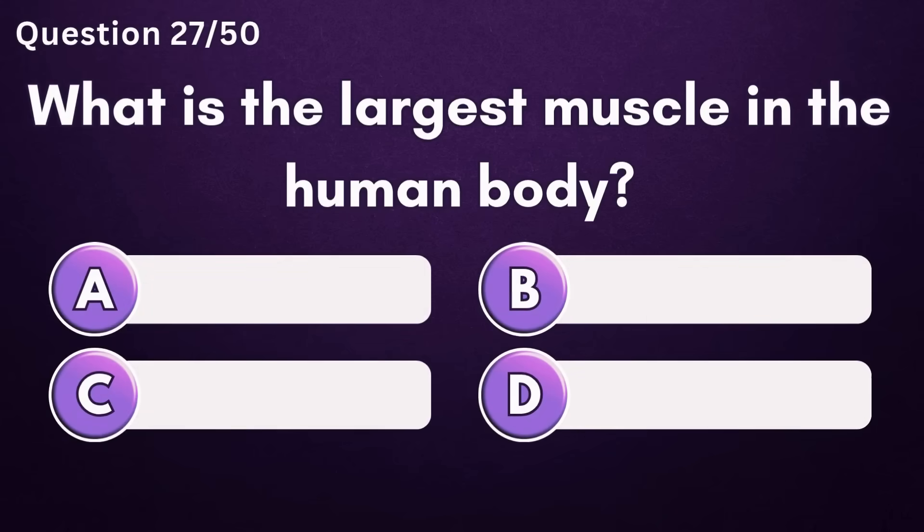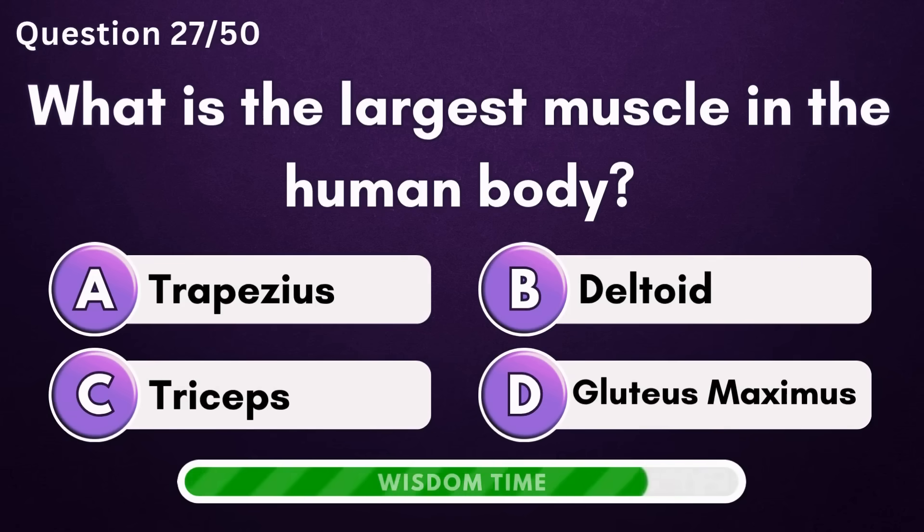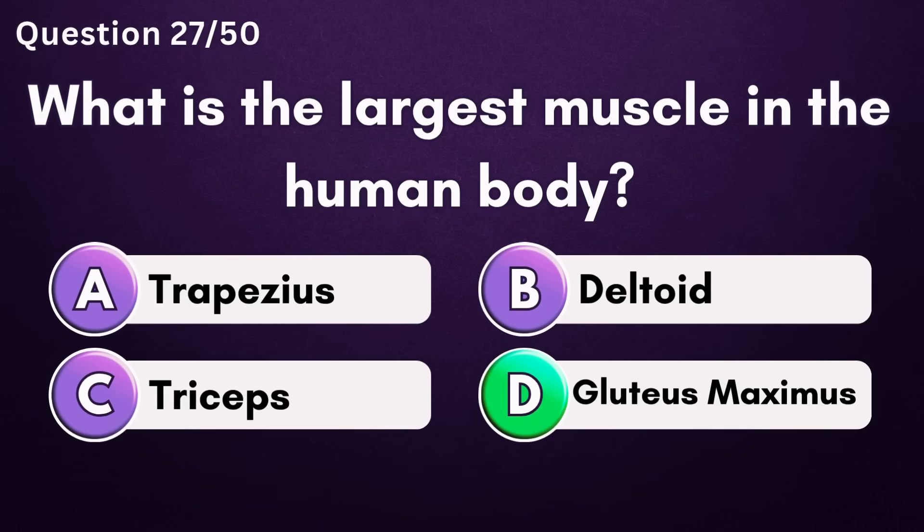What is the largest muscle in the human body? Answer D: gluteus maximus.